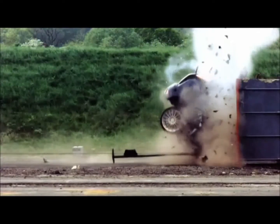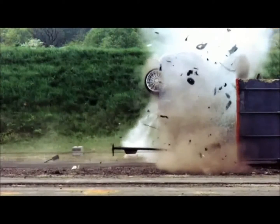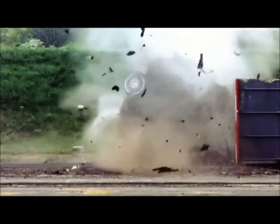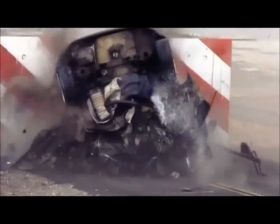The car decelerates from 120 miles an hour to zero in 68 milliseconds, with its occupants experiencing peaks of 400G. The front end hits the wall with such force that the back end rises up 90 degrees and the car is slam dunked down onto its nose.